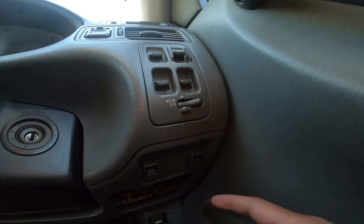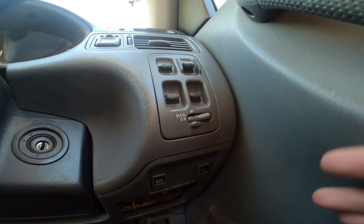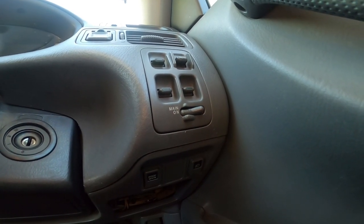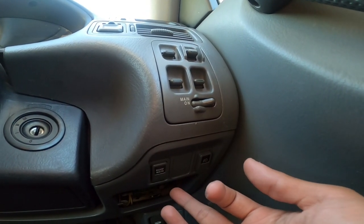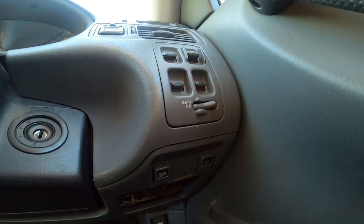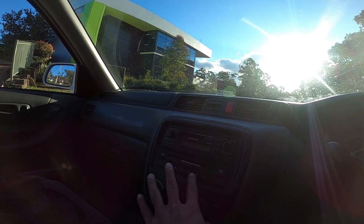Di bagian bawah disini ada switch foglamp - ini kepake banget karena menurut gue CR-V Gen 1 ini penerangannya biasa saja, dan kalau dibantu foglamp cukup membantu banget. Dan disini ada roof main - jadi sunroof itu bisa di-cutoff dari sini. Ketika ini di-off, maka sunroof tidak akan berfungsi sama sekali.